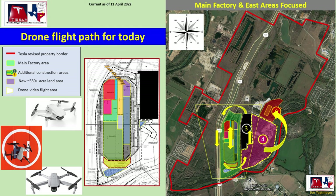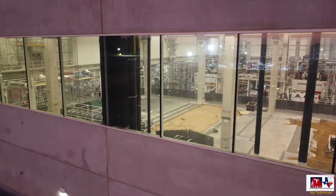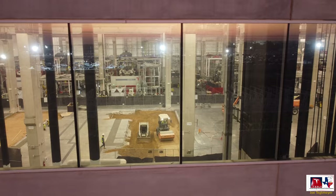My drones are ready and raring to go. Let's go flying over Giga Texas. We start off immediately at the casting machine structure, looking inside, and a lot to see. On the left-hand side you can see some of those racks with the castings ready to go outside. In the picture right here you can see two foundations, and there's some earthwork going on here.